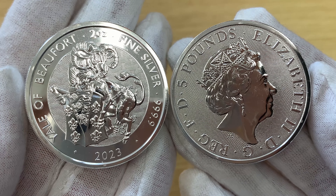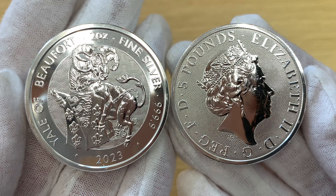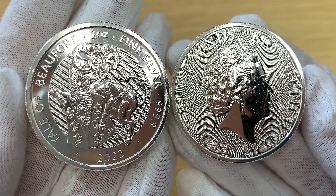These coins are issued loose or in tubes of 10 coins and monster boxes of 200. We'll add more information in the summary.